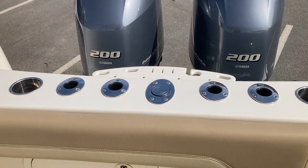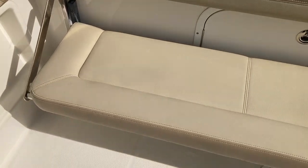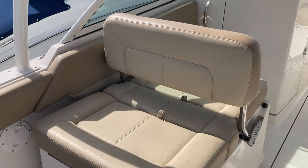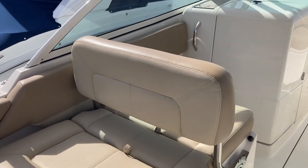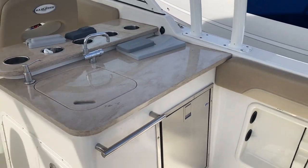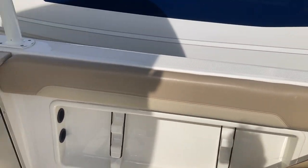We've got a ski tow, an aft bench, a port side bench, and a complete drop-down lounger. Check out the pictures on this — she does have a fridge, wet bar, and a massive amount of rod storage.